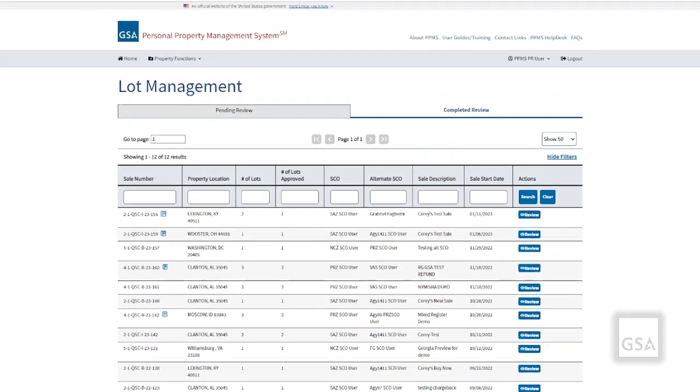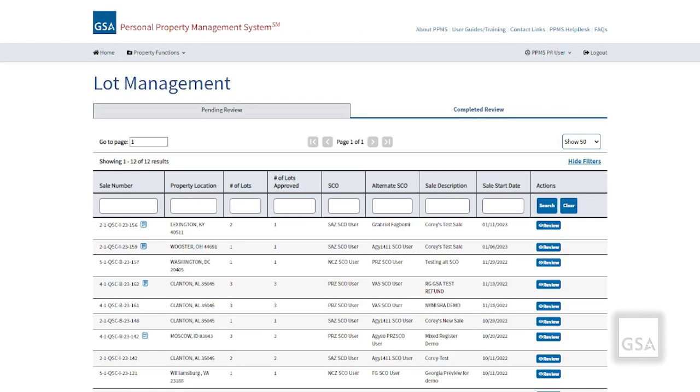After reviewing the lots and approving or disapproving, the sale will display under the Completed Review tab. In the example I went through, I had two total lots — I approved one and I disapproved one. This is reflected correctly under the appropriate columns.